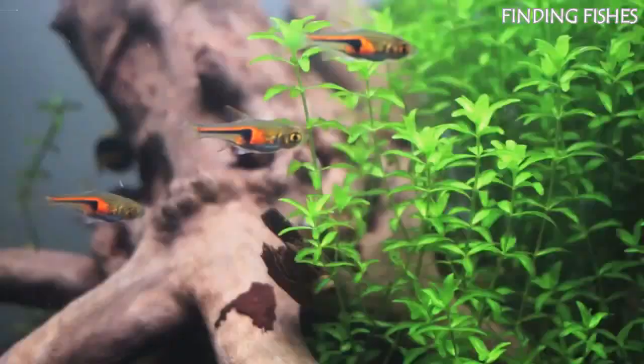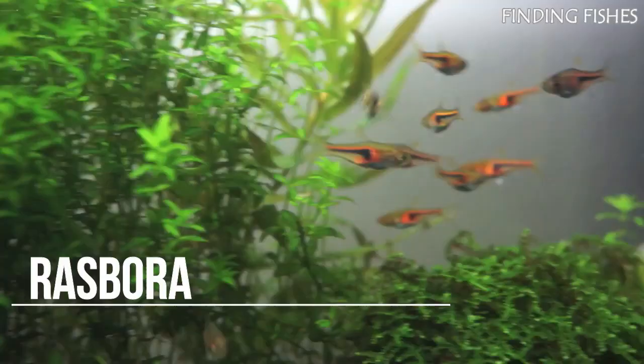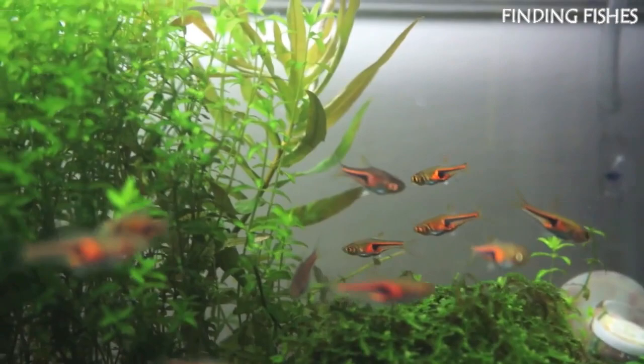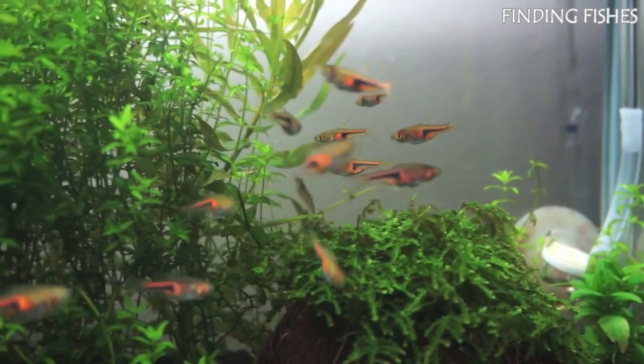Rasboras are a beautiful freshwater fish that can be found in plenty of tanks all over the world. This species is loved by aquarists because of their ease of care and stunning appearance. They belong to the Cyprinidae family and are native to Singapore, Malaysia, Sumatra, and southern Thailand. The Rasbora is popular with aquarists because of its schooling behavior and vibrant colors. Rasboras are a great choice for a smaller community tank and are suitable for beginner aquarists. They should be a good tank mate for Emperor Tetra.